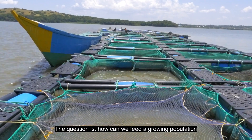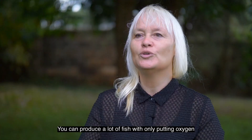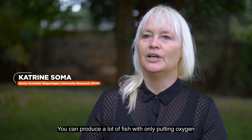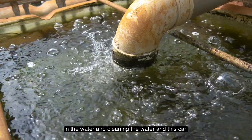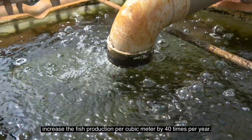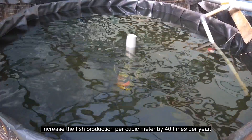How can we feed a growing population while safeguarding the environment? You can produce a lot of fish — with only putting oxygen in the water and cleaning the water, you can increase the fish production per cubic metre actually 40 times per year.